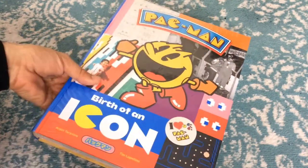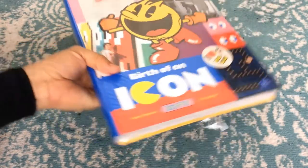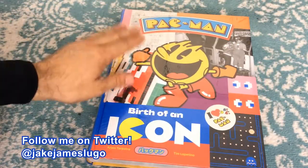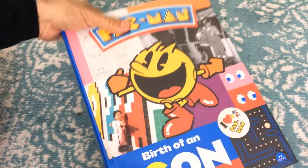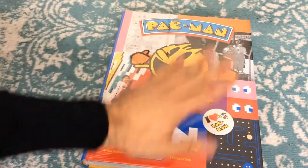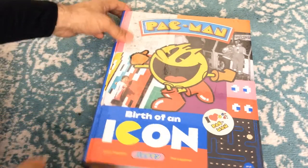Hey, what's going on everybody out there? This is Jake James Lugo. Welcome to the channel and welcome to this new unboxing and impressions video. We're going to be taking a look at the official Pac-Man Birth of an Icon book that was sent to me by Cook & Becker.